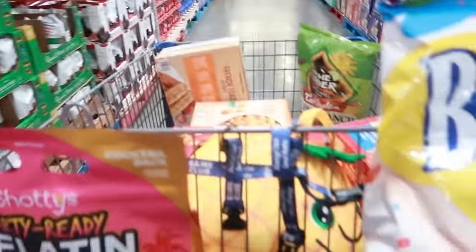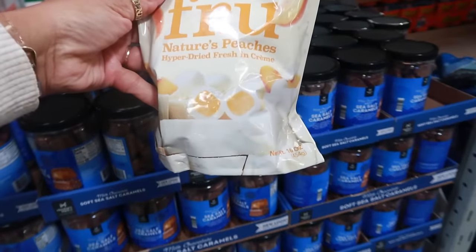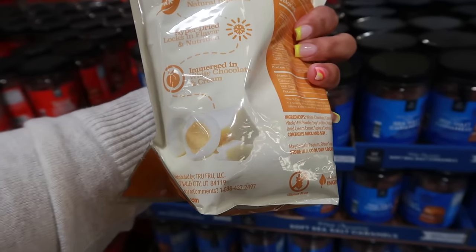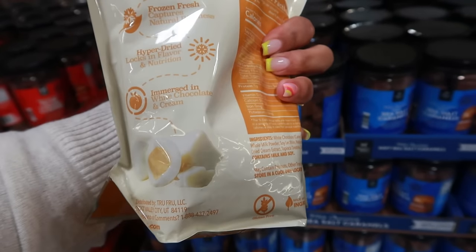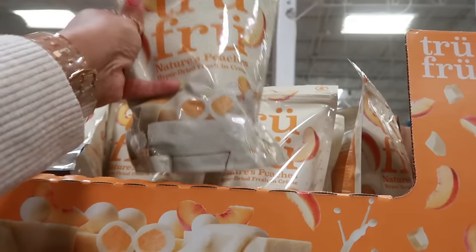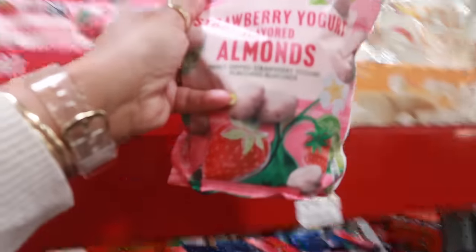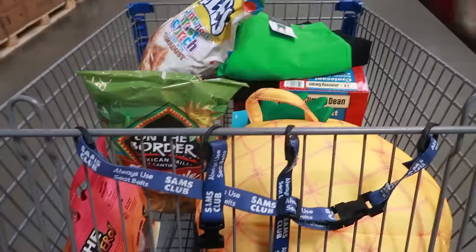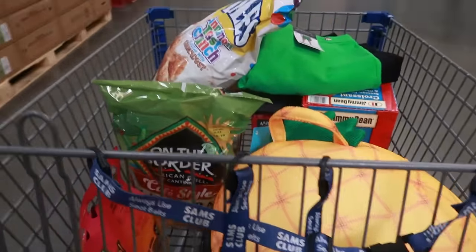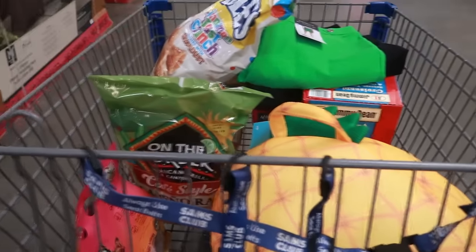Nature's Peach true fruit hyperdrive fresh and cream for $9.98 — I don't like white chocolate but I'm so tempted. No, walk away! There are also strawberry yogurt-flavored almonds for $9.98. So how much do you guys think all of this was? It was $179 — not too bad, especially because I got some shoes, some shorts, and a few other things I didn't need.